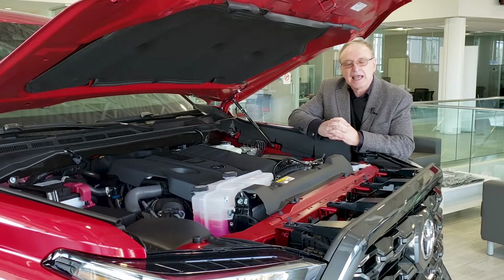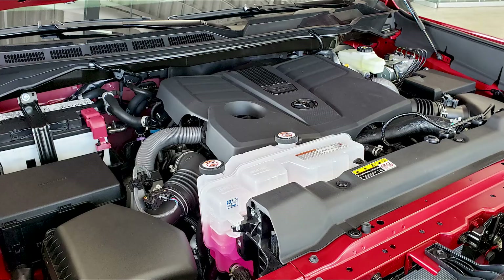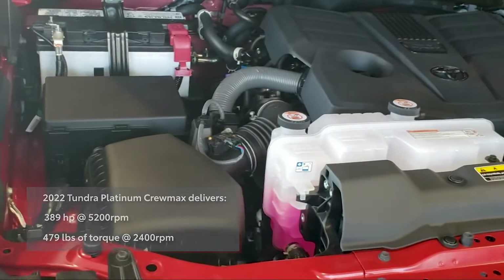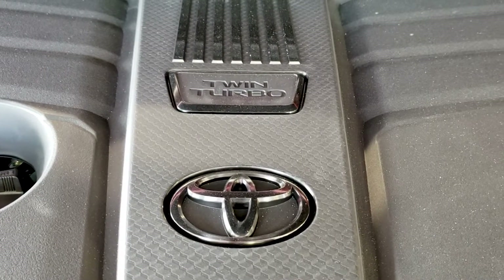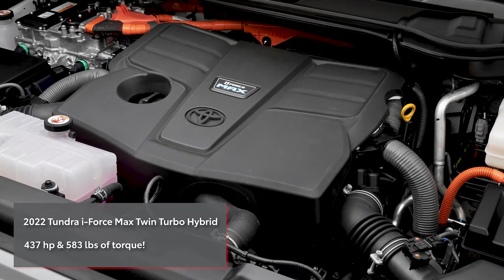It's a 3.5-liter V6 twin-charged turbo engine, and this is a big departure from the old 5.7 V8. The reason why we went this way is because we wanted to achieve better fuel efficiency, faster acceleration, as well as better towing capacity. The Platinum CrewMax model delivers 389 horsepower at 5200 RPMs and 479 pounds of torque at 2400 RPMs, which is remarkably low-end torque. All engines are mated with 10-speed automatic transmissions and all engines use regular unleaded gas. What is more impressive is the incoming iForceMax twin-turbo hybrid that delivers a jaw-dropping 437 horsepower and 583 pounds of torque.